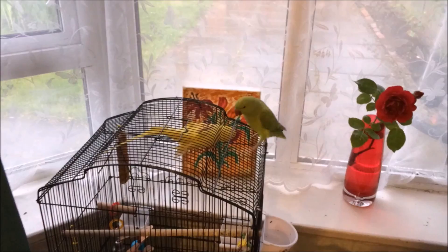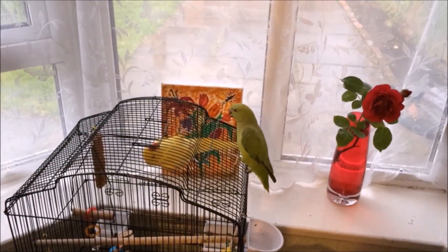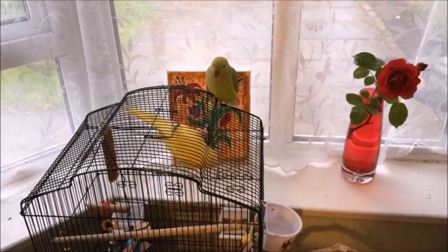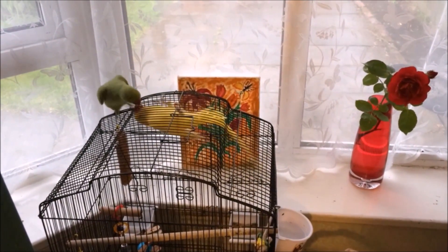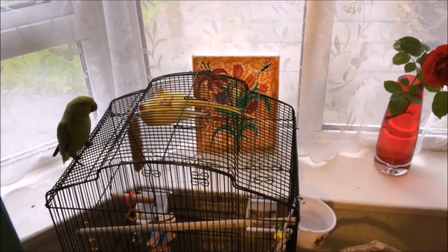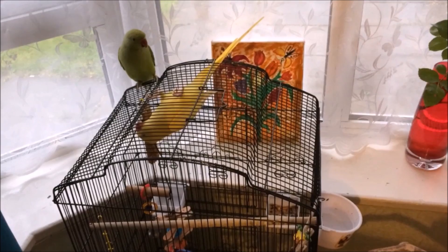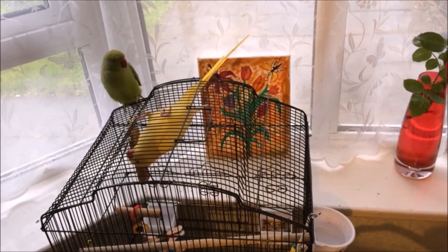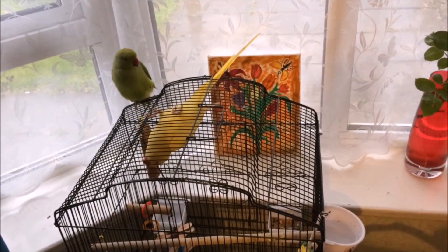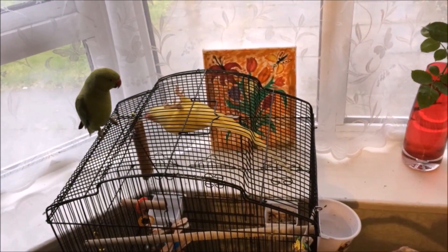Look at him, he's a cutie pie. We're coming to the end of this video. A big thank you to everyone for watching — I hope you enjoyed it. If you know how to tame older or aggressive parrots, please tell me in the comments. Please subscribe, comment, and put likes. Thank you very much, bye!